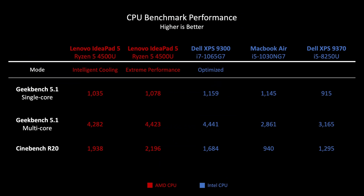Here are my benchmark results for the Ryzen 4500U vs. the Intel i7-1065G7 in the new Dell XPS 9300, the Intel i5-1030NG7 in the MacBook Air, and the i5-8250U in the older Dell XPS 9370 from 2018. The Ryzen 4500U is very close to the Dell XPS 9300 in Geekbench, but substantially better in Cinebench R20 due to the two extra physical cores. It completely annihilates the MacBook Air in multi-core and destroys the older Dell XPS with the 8th-gen Intel CPU. The MacBook Air does have a low TDP Y-series processor, but more on that in a sec.